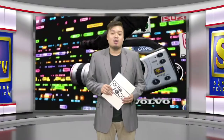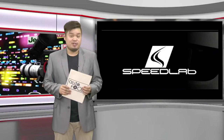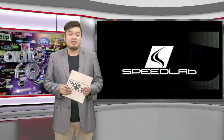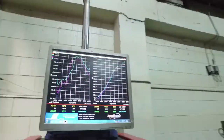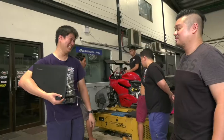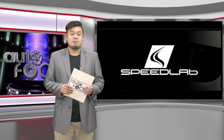Welcome back to Autofocus. Our special feature is next. For this special feature, it's all about Speedlab, a one-stop service shop that caters to every car enthusiast's needs. From engine tuning, suspension modification, general maintenance, and other services — Speedlab has got you covered.